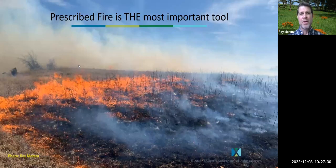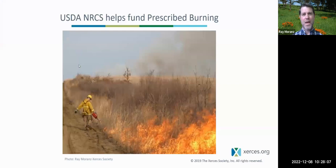While mechanical control is useful, here in the Great Plains overall, prescribed fire is the most important tool for fighting the threat of woody plant encroachment. We're not going to be able to fight those woody plants with bulldozers — there are just too many trees. We need to use prescribed fire to prevent seedlings from growing up into tall trees. Each year, millions of acres are burned through prescribed burning, but we need this number to be in the tens of millions of acres to catch up. Fortunately, the USDA NRCS does help fund prescribed burning.